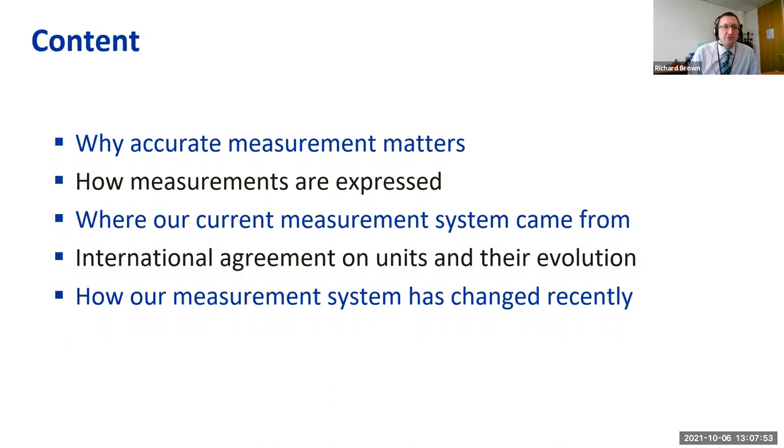What I want to cover in this 30 minutes is: why accurate measurement matters; how the measurements we use are expressed; where our current measurement system came from; how we established international agreement on units; and how these units have evolved over time, with particular emphasis on recent changes. Here I mean primarily physical, chemical, and biological measurements and units.